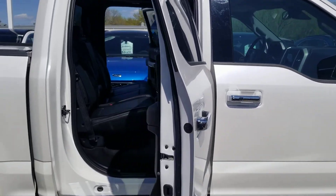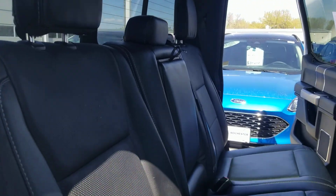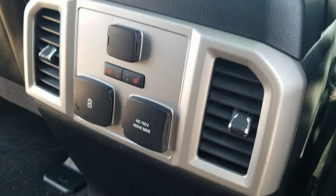Certified units come with floor mats, two sets of keys, a full tank of gas. Seats in the rear. And it's got the power inverter.